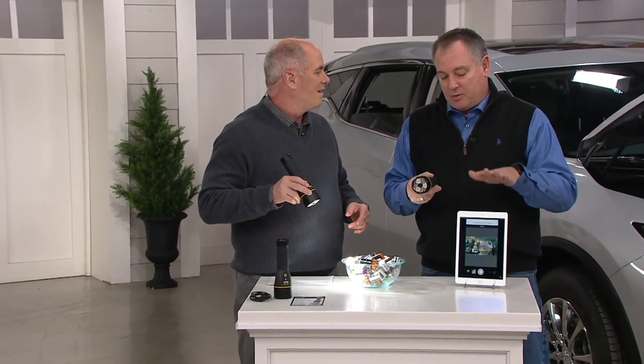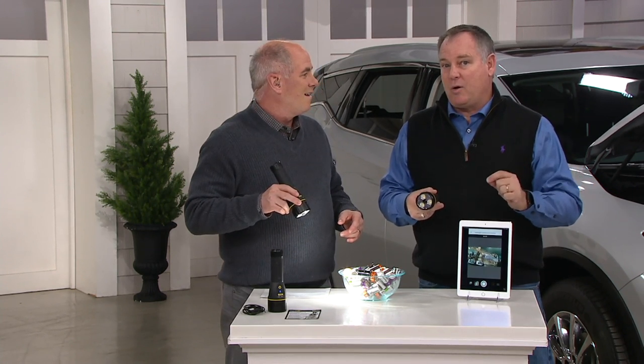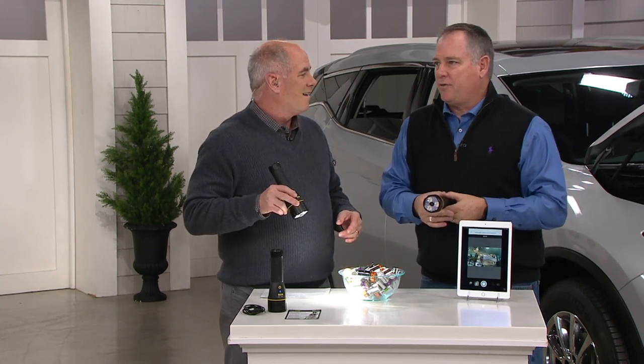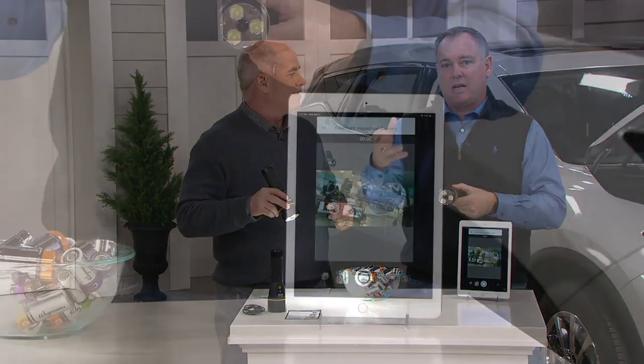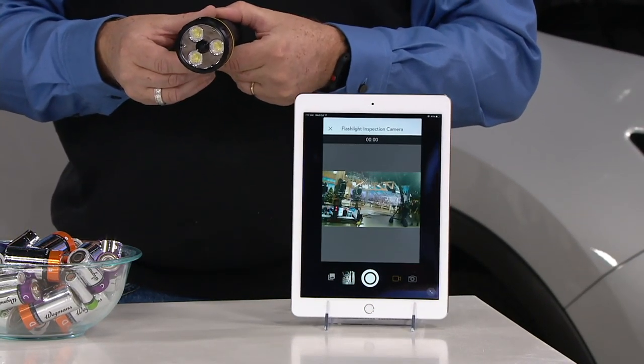What's cool about it is you link it to a tablet or your phone or whatever you want. You can take high-definition video and still pictures. So if you have a broken pipe or something, you can take the picture and send it to the plumber so he knows what he needs before he gets to your house — he can stop at the store and pick up what they need.